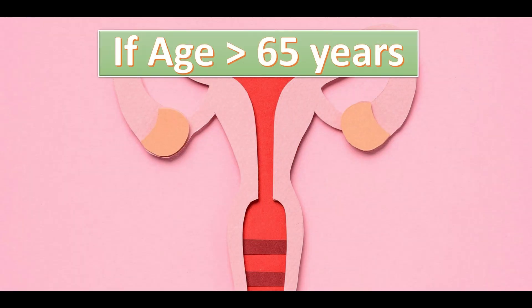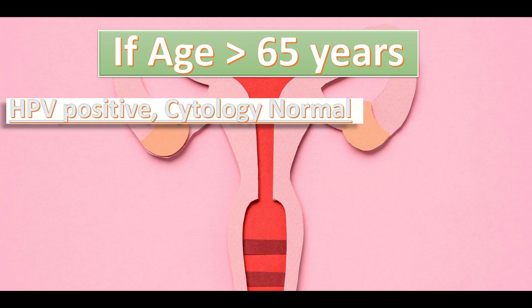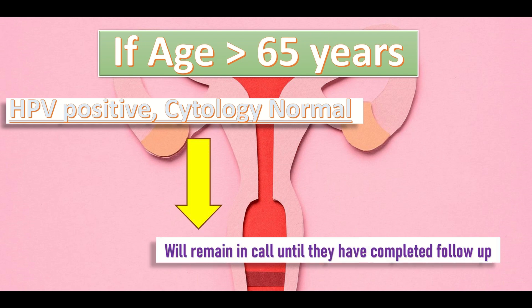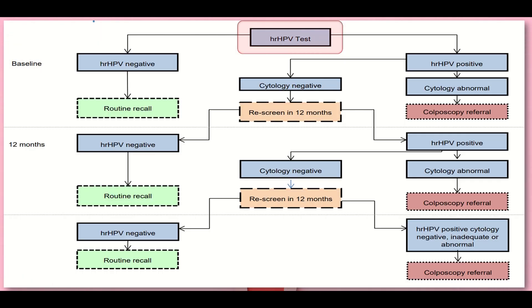After the age of 60, the next routine test is done at 65 years. If the patient is more than 65 years, HPV is positive and cytology is normal, the patient will remain in call until they have completed follow-up. Cervical screening starts from HPV testing. If HPV test is negative, we call the patient for routine recall.